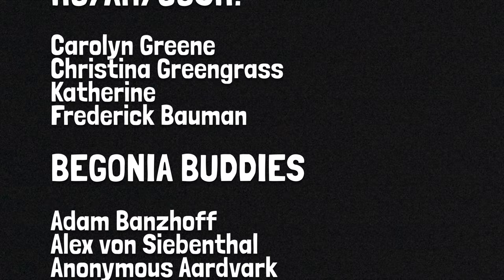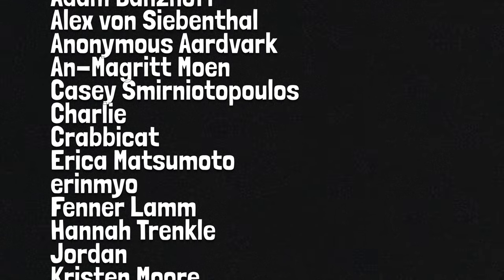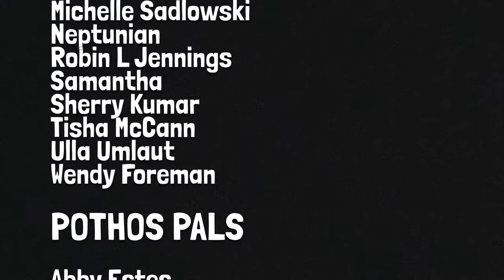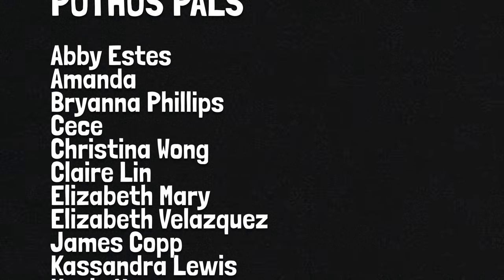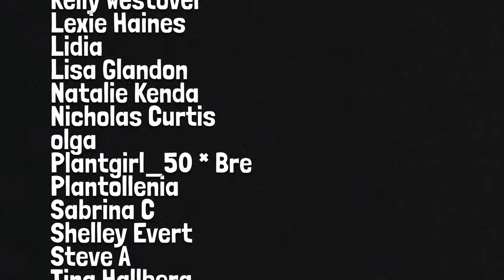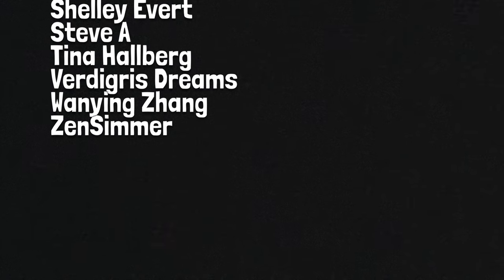I'd like to give a big thank you to everyone who supports me on Patreon. My Hoya My Gosh patrons: Carolyn Green, Christina Greengrass, Catherine and Frederick Bowman. My Begonia Buddies: Adam Banshoff, Alex von Siebenthal, Anonymous Aardvark, Anne-Margret Mowen, Casey Spanatopoulos, Charlie Krabbycat, Erica Matsumoto, Erin Mio, Fenner Lam, Hannah Tranquil, Jordan, Kristen Moore, Leah A, Michelle A, Michelle Sadlowski, Neptunian, Ramanelle Jennings, Samantha, Sherry Kumar, Tisha McCann, Ula Umlat, and Wendy Foreman. And my Pothos Pals: Abby Estes, Amanda, Brianna Phillips, Cece, Christina Wong, Claire Lynn, Elizabeth Mary, Elizabeth Valesquez, James Kopp, Cassandra Lewis, Kayla Vavre, Kelly Ashe, Kelly Westover, Lexi Haynes, Lydia, Lisa Glandon, Natalie Kenda, Nicholas Curtis, Olga, Plant Girl 50, Bri, Plantelenia, Sabrina C, Shelley Everett, Steve A, Tina Halberg, Verdigris Dreams, Won Yang Zeng, and Zen Simmer. Thank you guys so very much. Can't wait to see you next time.